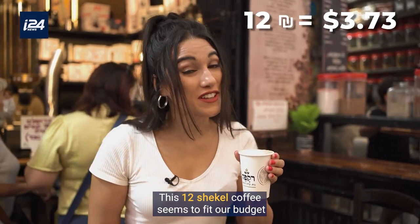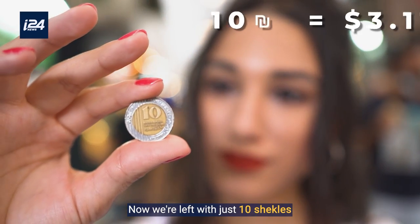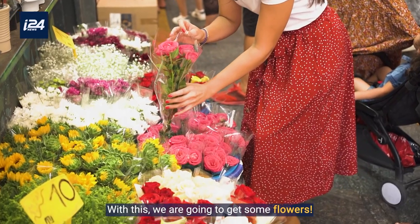This 12-shekel coffee seems to fit our budget. Now we're left with just 10 shekels, and with this we are going to get some flowers.